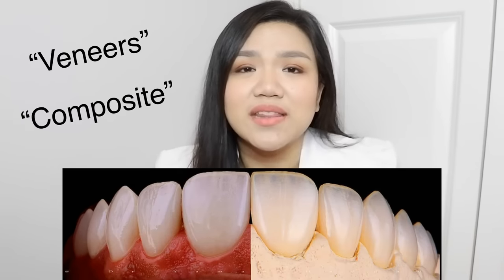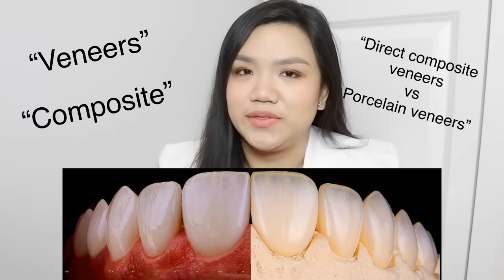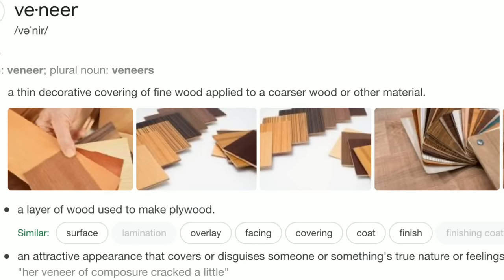What is composite? What is the difference between direct composite veneers and porcelain veneers? We will start with the word veneer. If we search for it on the internet, it's not just one thing — it's also a wood or any material. But the total meaning of it is an attractive covering or appearance on something or someone.